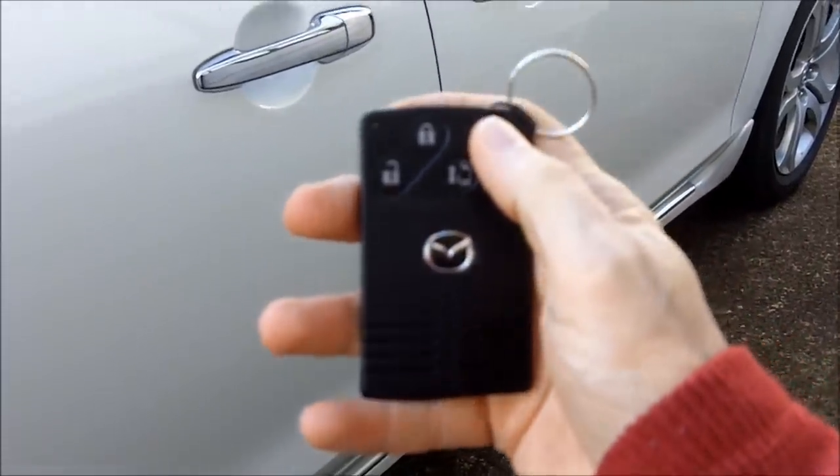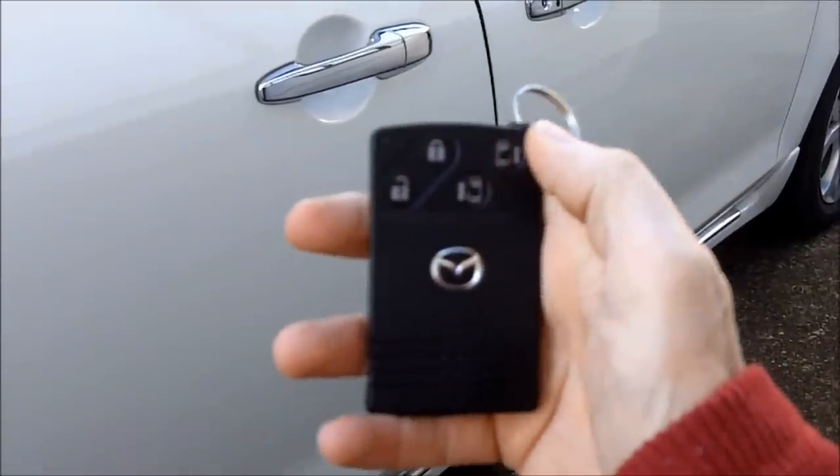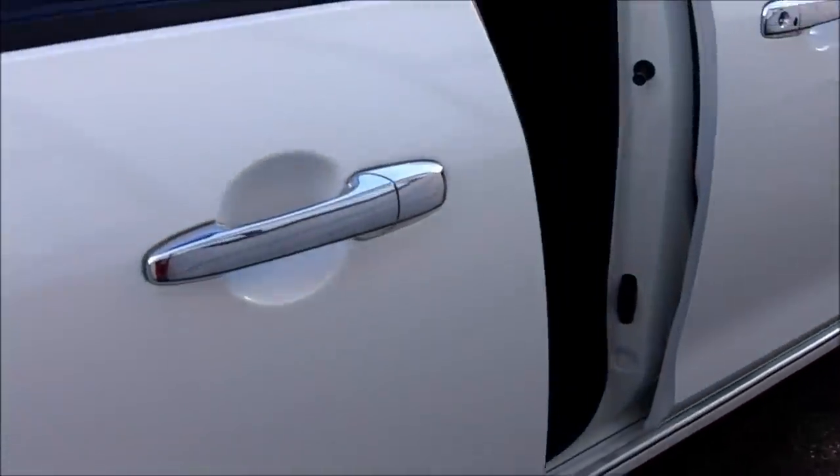The remote decides to start working now — here we go. And I'll close it again.